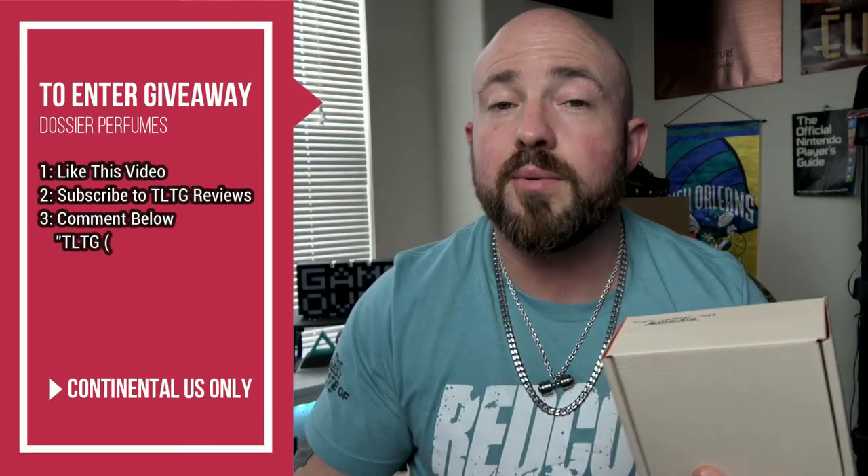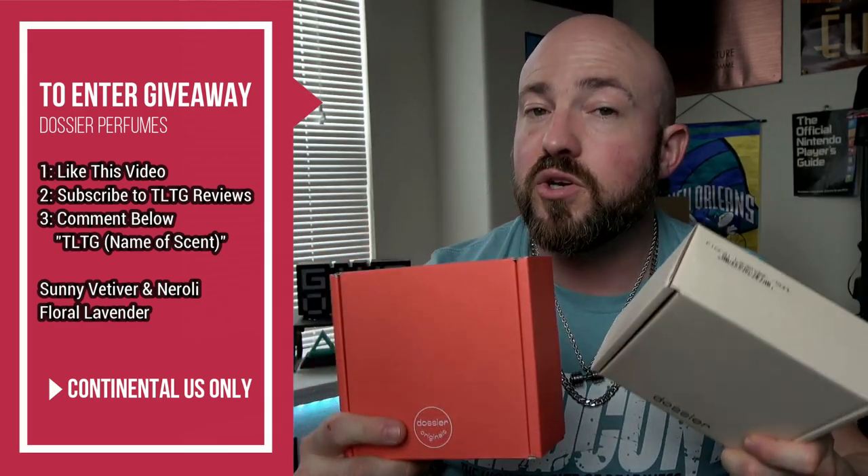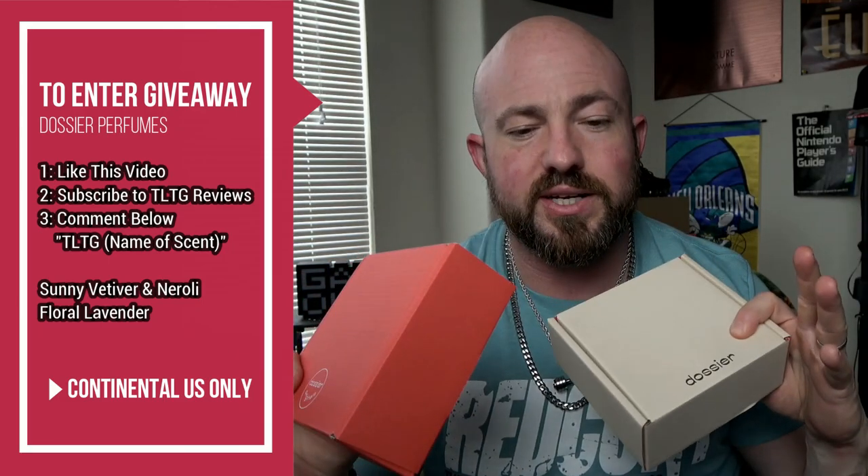I love how this smells on my wife — she's got the original. Pick whichever one you want to try to win, but if it were me in this giveaway I'm getting that for her because her bottle's getting low. All you have to do is like this video, subscribe to TLTG Reviews, and comment down below TLTG in the name of the fragrance you're interested in entering to win. This is open to continental United States subscribers only, and I'll leave it open for about a week, seven or eight days.